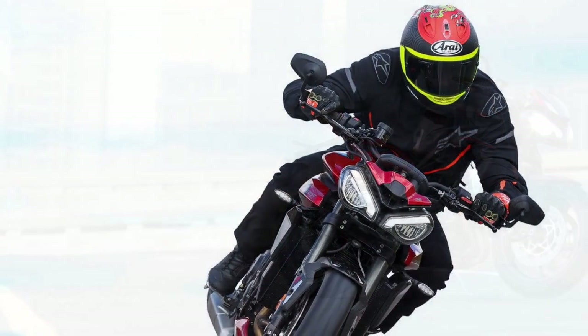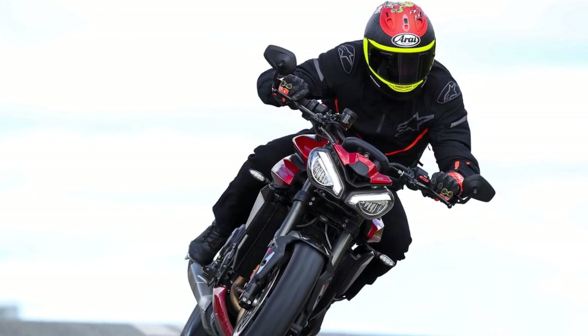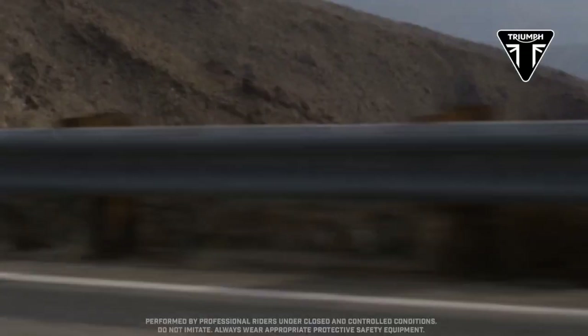The Street Triple RS, a flagship model in Triumph's lineup, is no exception. In this review, we'll delve into what makes the Triumph Street Triple RS a standout masterpiece in the world of motorcycles.